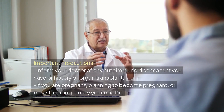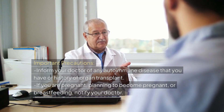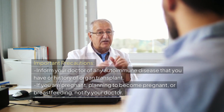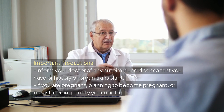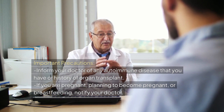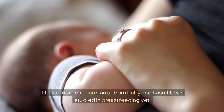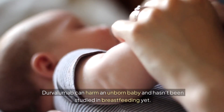Important precautions: inform your doctor of any autoimmune disease you have or history of organ transplant. If you are pregnant, planning to become pregnant, or breastfeeding, notify your doctor. Durvalumab can harm an unborn baby and has not been studied in breastfeeding yet.